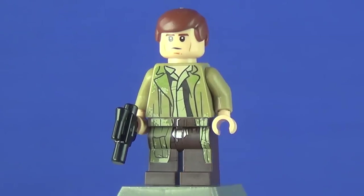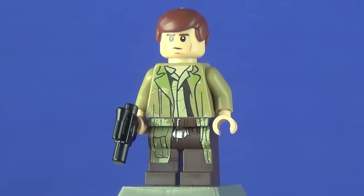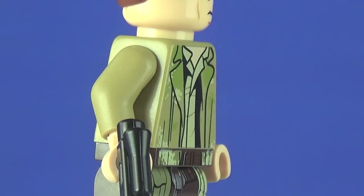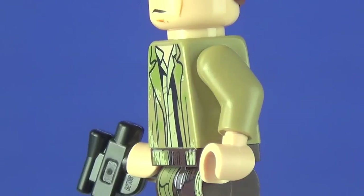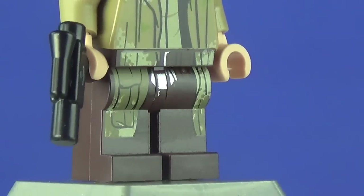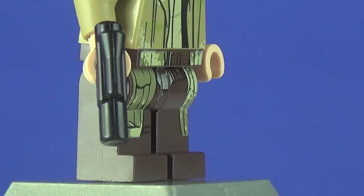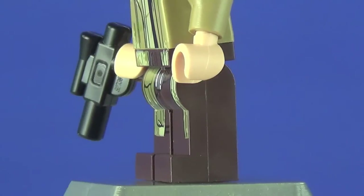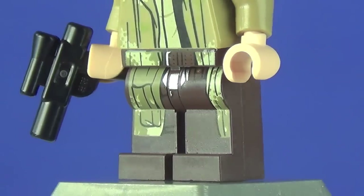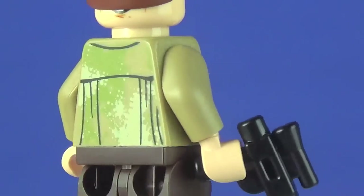This minifigure — Han Solo in his Endor outfit — is really awesome, definitely the best version we've had so far. The torso design is printed onto a dark tan torso with olive green and tan camouflage, which looks really awesome. You can see that black jacket and tan shirt underneath, and the camo continues onto his dark brown legs along with a ton of belt details. Unfortunately the printing cuts off on the sides as wrap-around printing hasn't fully arrived yet for this Star Wars wave.